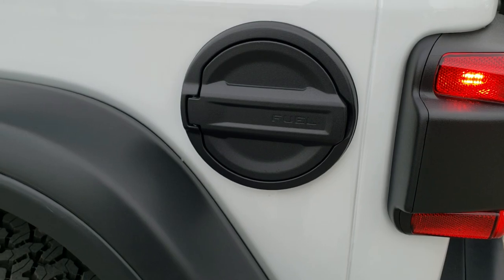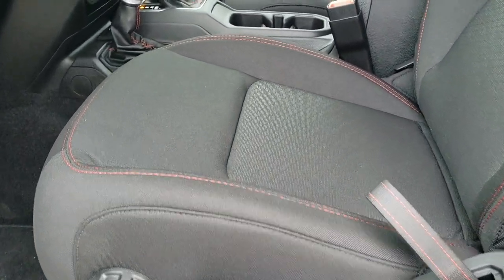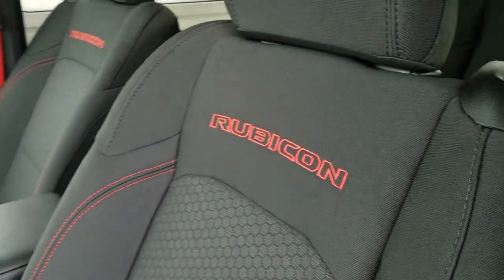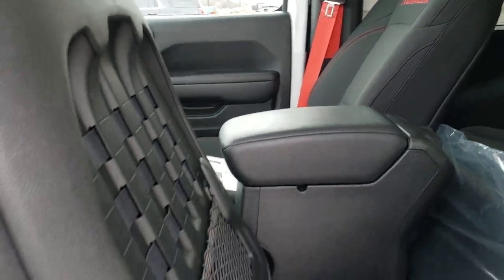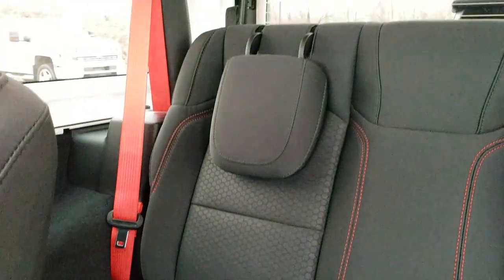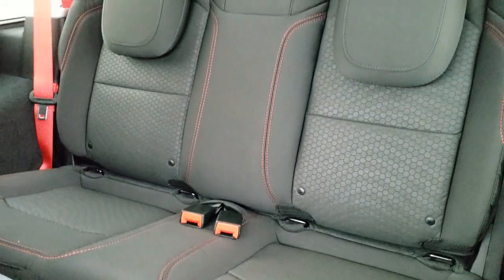You get the black fuel door and heated mirrors. Inside, the Rubicon package gives you that black cloth interior with the red stitching, and Rubicon stitched into the backrest. To get to the back seats, pull this lever right here and that seat slides forward and up. You do get the LATCH child safety system back here for any car seats, and you also get those red seat belts and red stitching throughout the backrest.